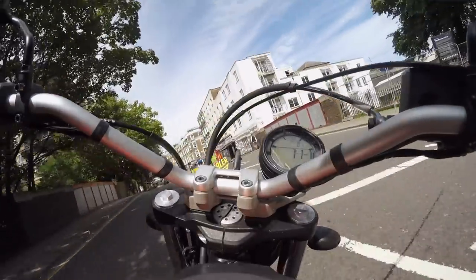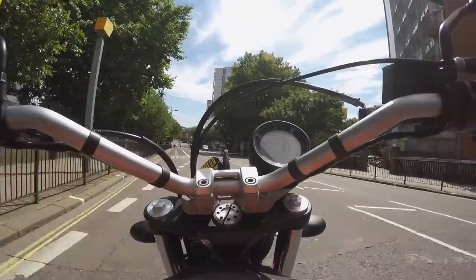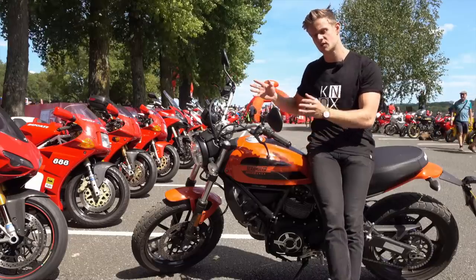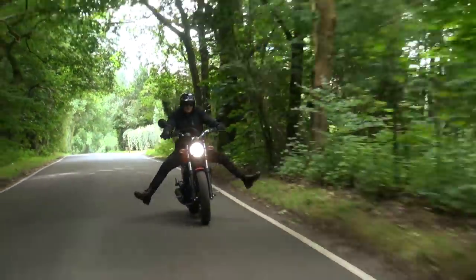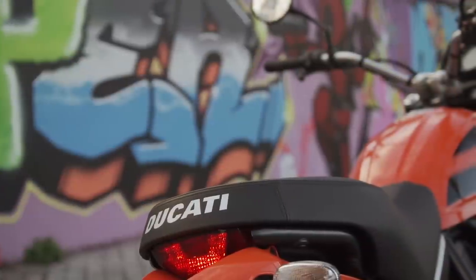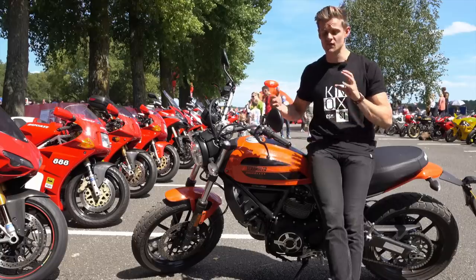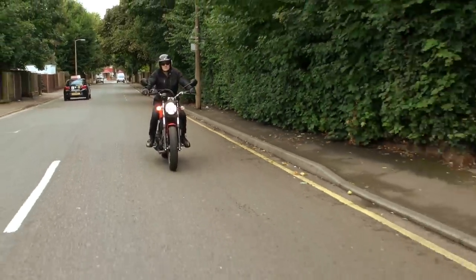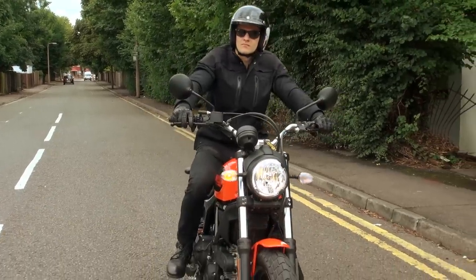Speaking of those tall wide bars, it's really minimum effort to turn this thing in, especially when you're in town riding around through traffic and filtering. They're a little bit wide sometimes when you're trying to get through tight spaces, but overall I found it was more of a benefit than a hindrance. With a relatively low weight of 175 kilos and a nice low seat height, filtering is a real breeze. If you feel that the bike's tipping over a little bit, you can just put a foot down and feel comfortable knowing you're not going to drop it — which is one of the main things you think about as a novice rider.